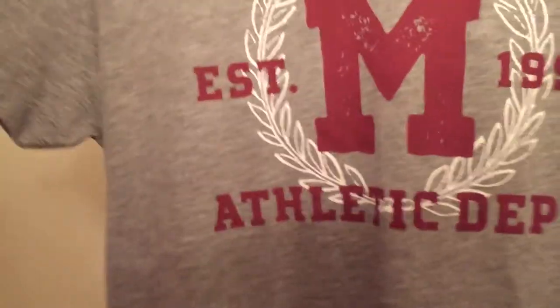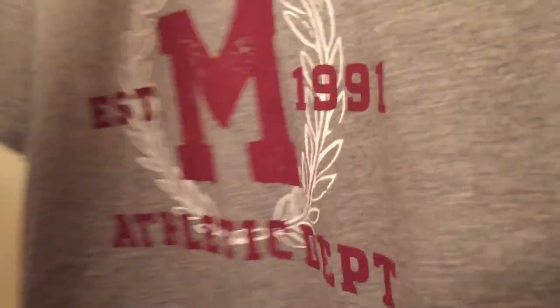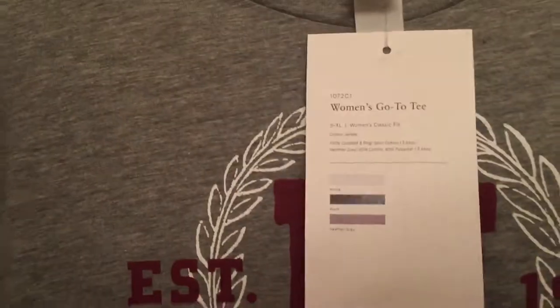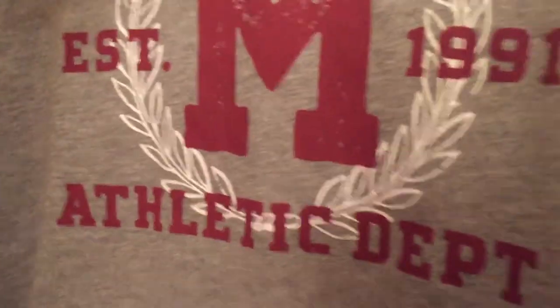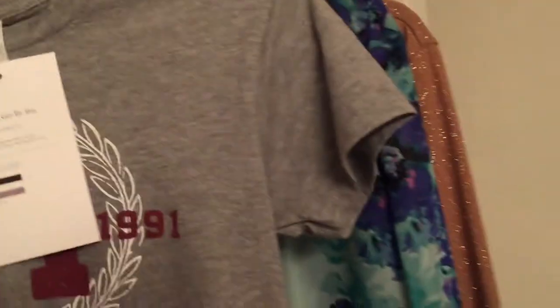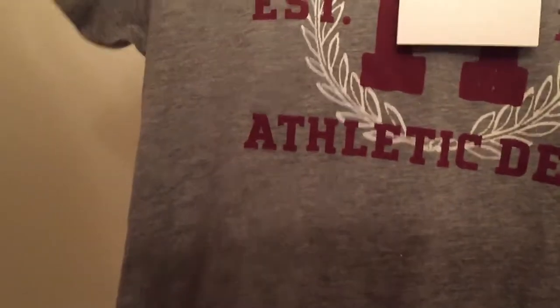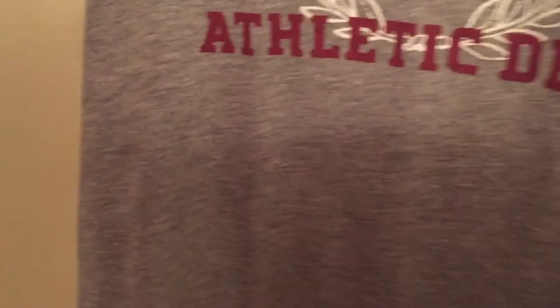And then we have this — I don't even know — it was new with tags so I picked it up. Probably shouldn't pick up everything new with tags, but it still has its tags. I guess 'Athletic Department' is just a gray t-shirt by Alternative Apparel. I couldn't even tell you what it would be from. I'll probably sell it for like $18.